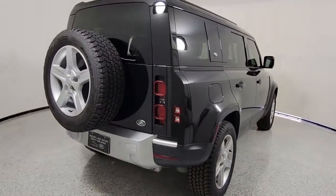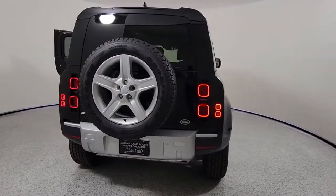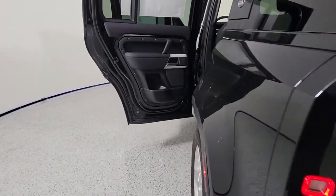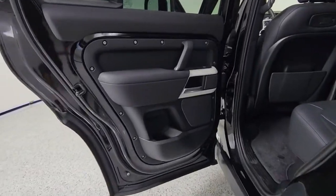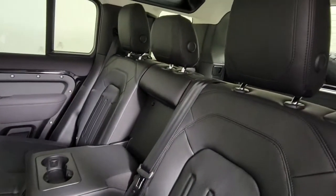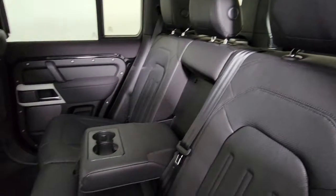These are just some of the great options this vehicle comes with: panoramic roof, keyless entry, navigation system, sunroof/moonroof, four-wheel drive, lane keeping assist, keyless start, power passenger seat, remote engine start, and satellite radio.